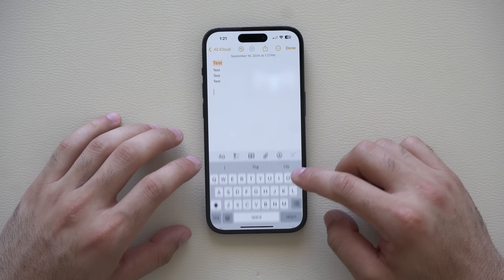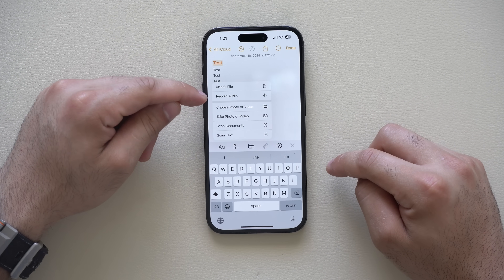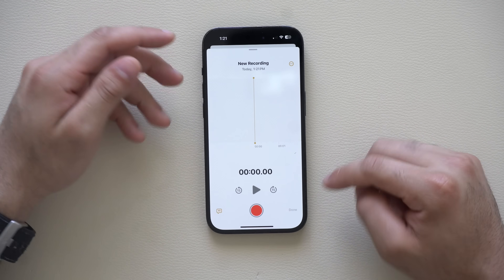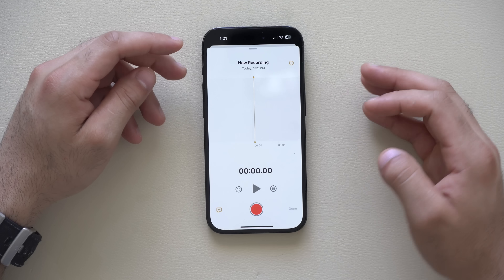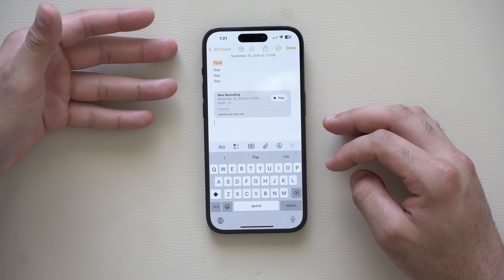In the attachment section of Notes, you'll find the voice recorder and audio recording ability — exactly as shown earlier — and now recordings save right inside the Notes app where you can also run transcripts on them.